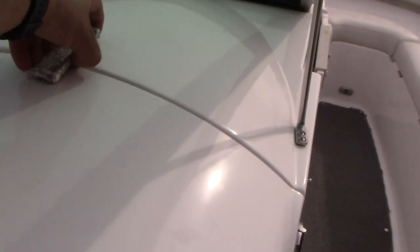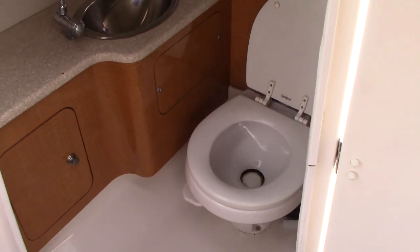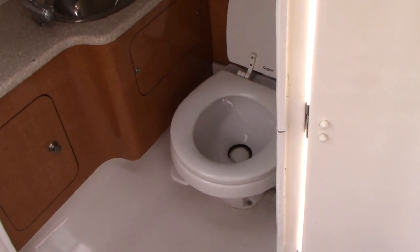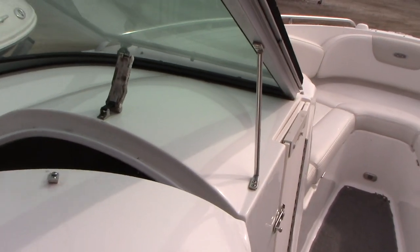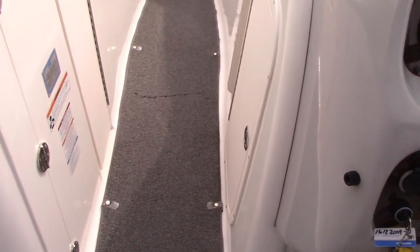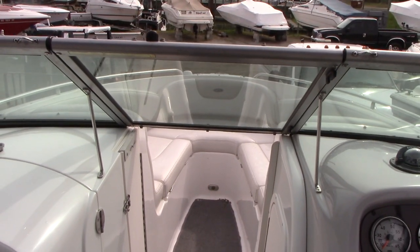Another cool feature this boat has is the enclosed head. Not only is it an enclosed head with a little sink to wash your hands, a little light, and a window — it's a vacuum flush toilet, just like you get on an airplane. It's a really nice feature.